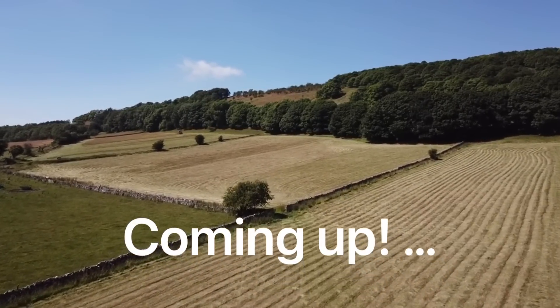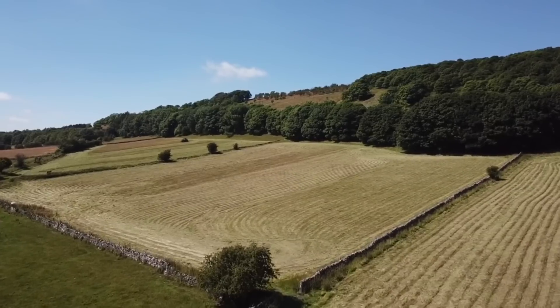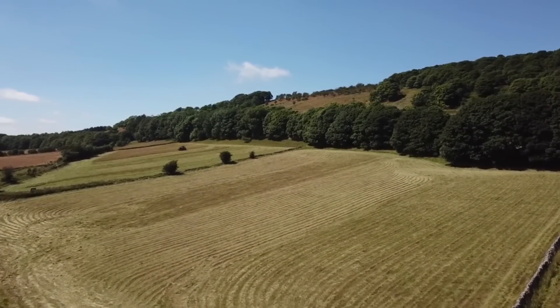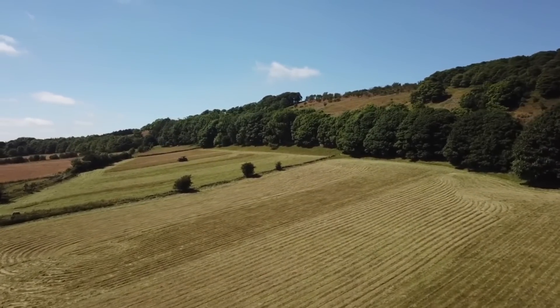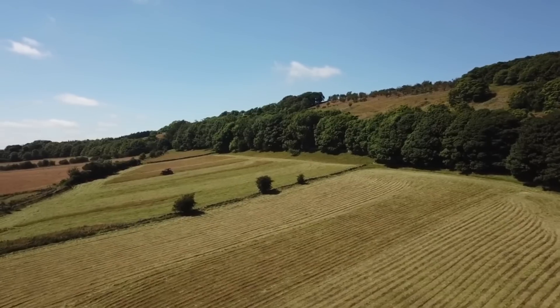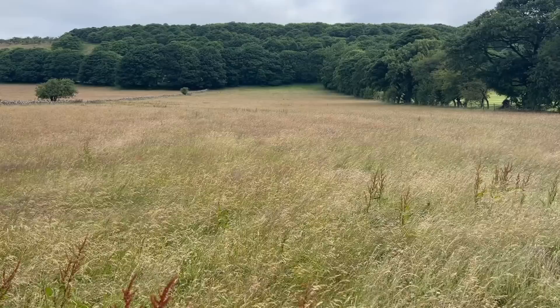Hi and welcome to the second video in our haymaking series. This one is a little bit special because it features some drone shots of the land at Dale Farm, taken by Nick. Hopefully you'll enjoy those and enjoy seeing how we got on with our mowing at Dale Farm.